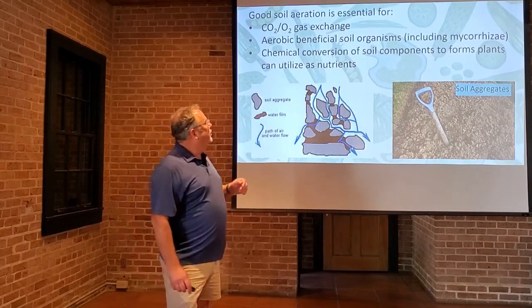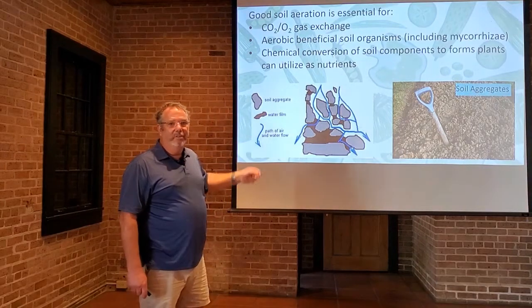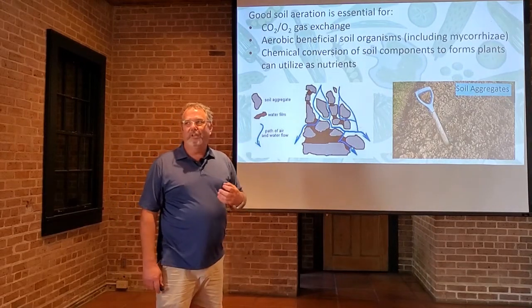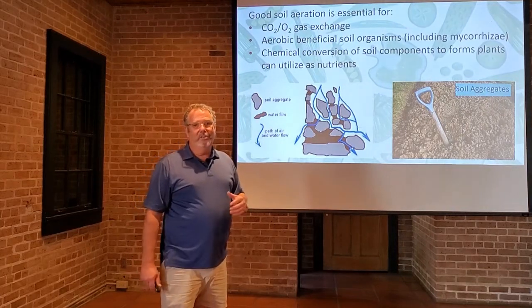Good soil aeration is essential for CO2 gas and oxygen exchange. We all know that plants need carbon dioxide in the leaves to survive, but actually the roots need oxygen to survive. When they are denied that oxygen, they can die just like you and I can.